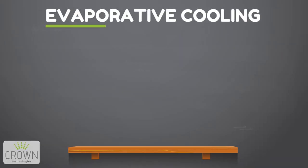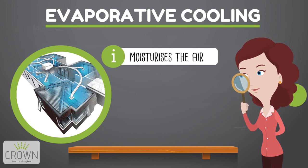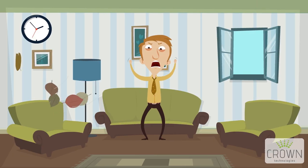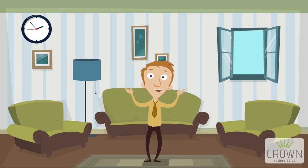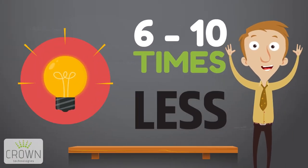Now let's look at evaporative cooling. It actually moisturises the air, making it far more healthy for you and your family — you can actually sleep with the system on. It also displaces dust, pollen, bacteria and even those unwelcome mosquitoes through open windows. And the best part of it all — drumroll please — it consumes a whopping 6 to 10 times less energy, making it the ideal off-the-grid cooling solution.